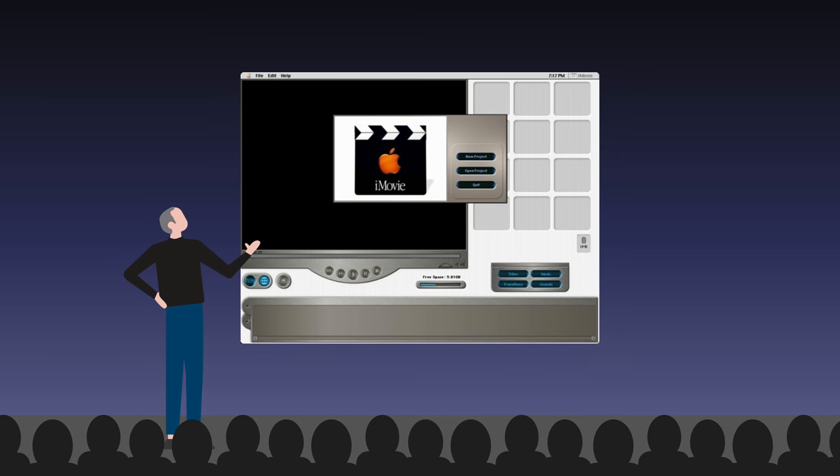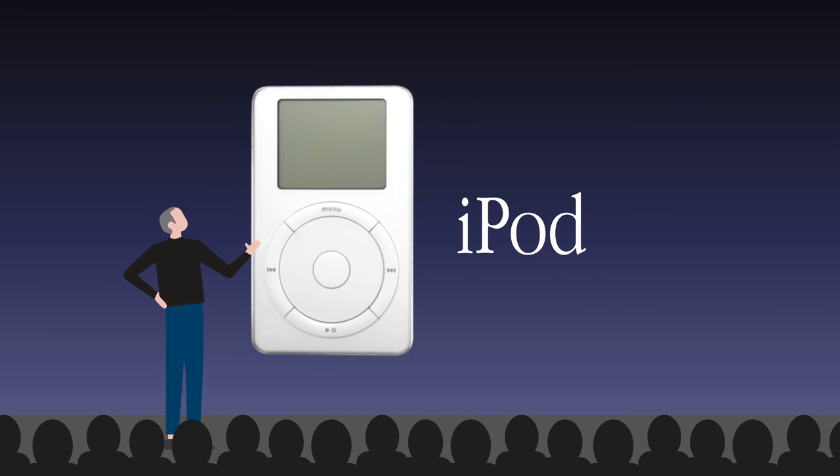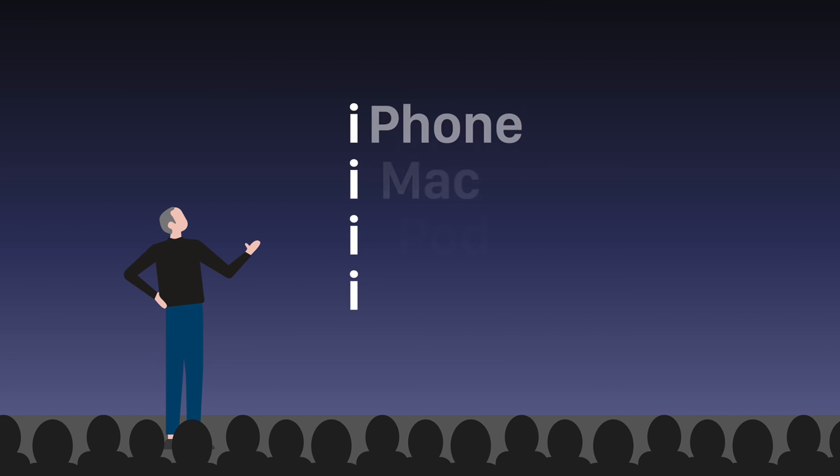This trend was carried through to software with the introduction of iMovie. And when Apple created an MP3 player, it was named iPod. So in the beginning, the lowercase i simply stood for internet. But as the iMac became popular, it transformed into a brand association tool.